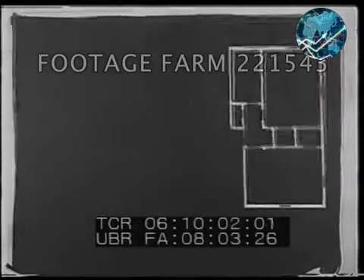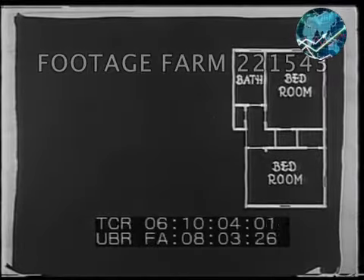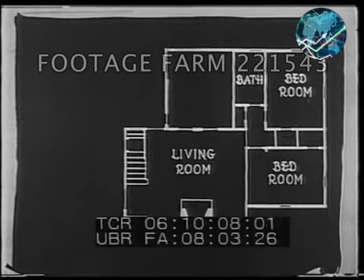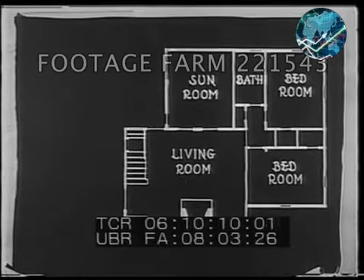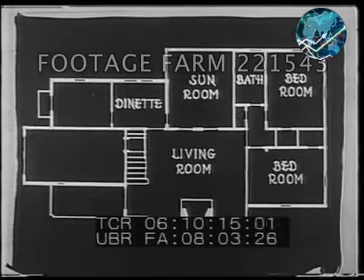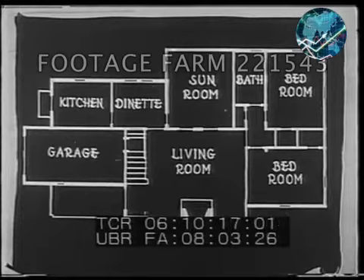It's not large but ample for a small family, for it contains two bedrooms. The living room is in the center with the sun porch behind it. And on the other side, the dinette, the kitchen, the garage and porch.